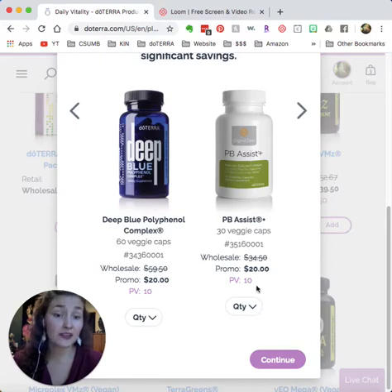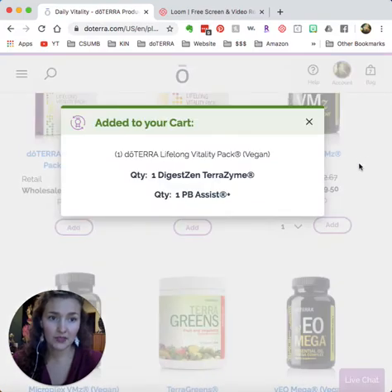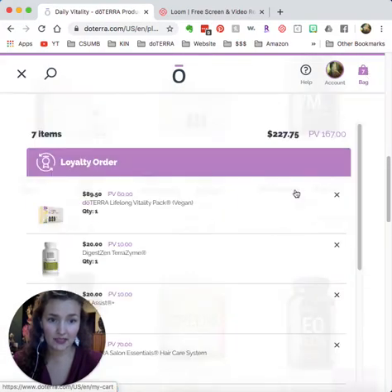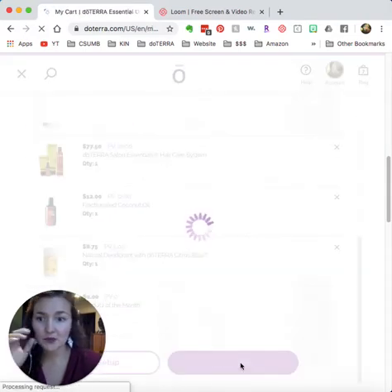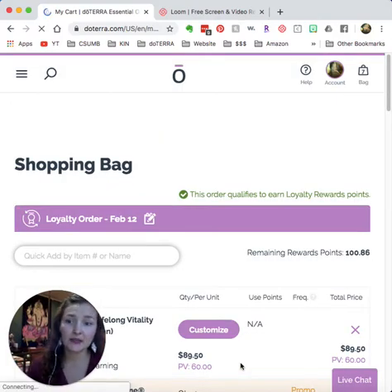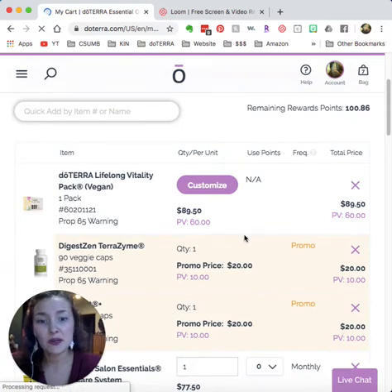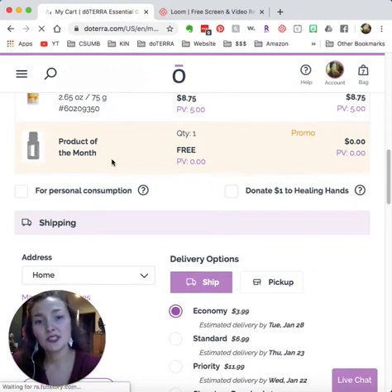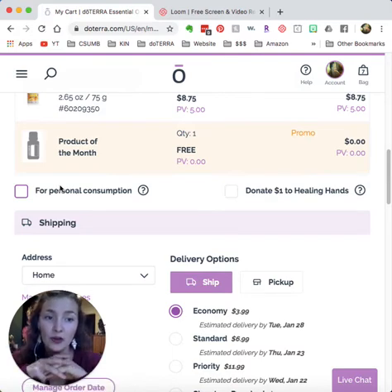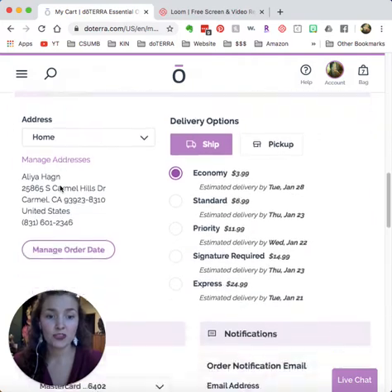You can also get digestive enzymes and probiotics — the PD Assist — through the subscription. You can choose up to three of these supplements at roughly half off. Back in the cart, this is free to set up or cancel anytime and you can customize the order each month. There's a free product of the month available, and you can order one thing a month or fifty things a month and change it each month.